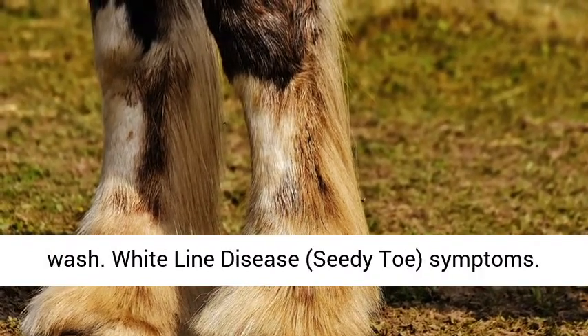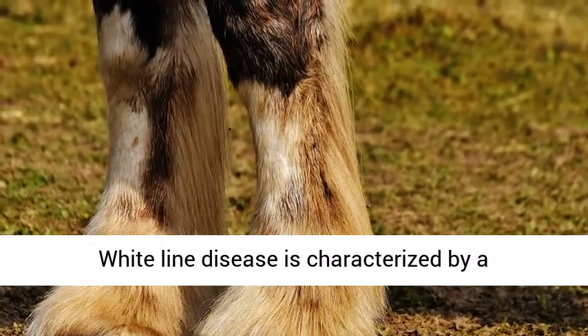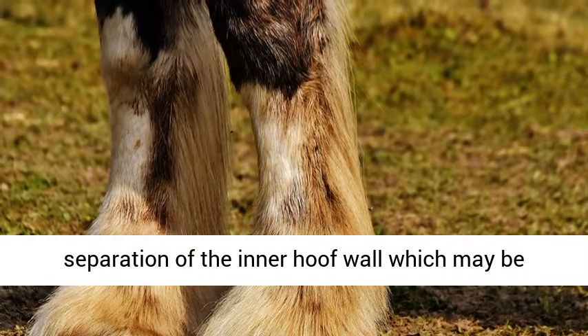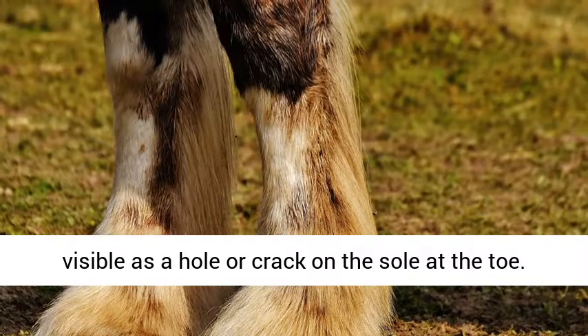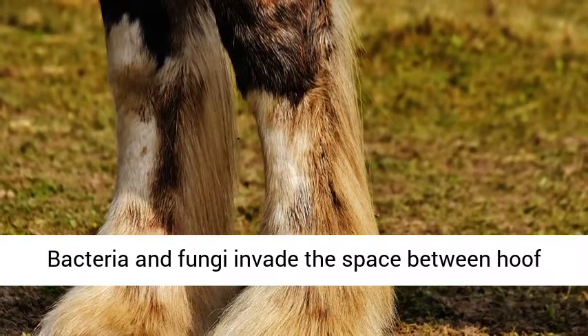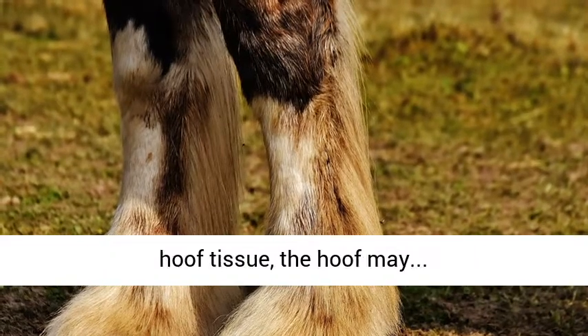White line disease, also known as seedy toe: white line disease is characterized by a separation of the inner hoof wall, which may be visible as a hole or crack on the sole at the toe. Bacteria and fungi invade the space between hoof wall layers. As the infection eats away at the hoof tissue, the hoof may become further compromised.